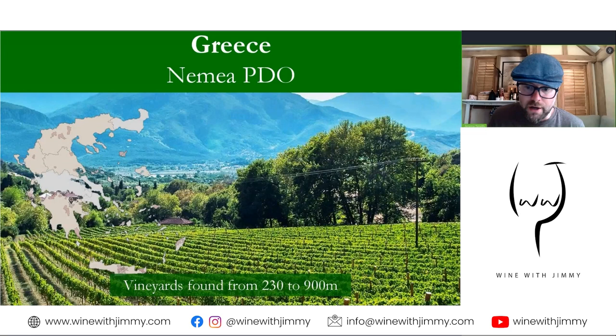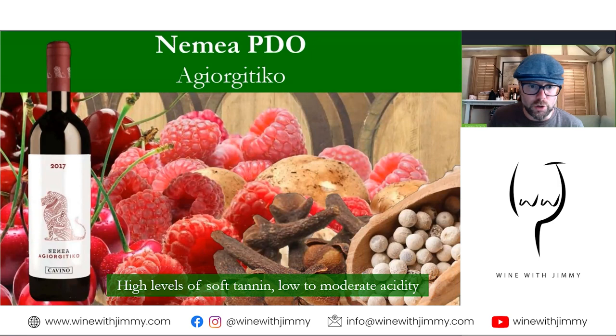The grape variety here is Agiorgitiko, and the PDO is exclusively for this variety. Expect a deep ruby colour, high levels of soft smooth tannins, low to moderate acidity with sweet spice and red fruit — red fruit, clove, white pepper characteristics, and typically quite floral as well. The wines have a really good affinity with new oak and can age quite well.